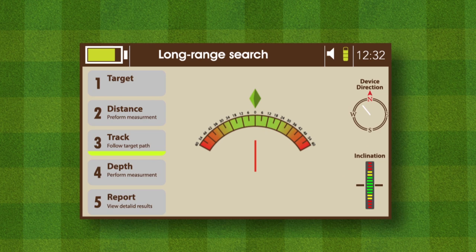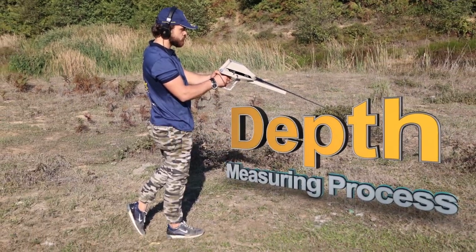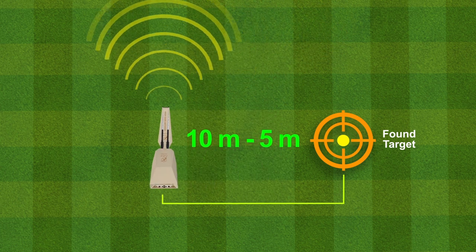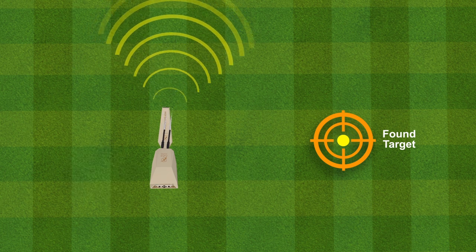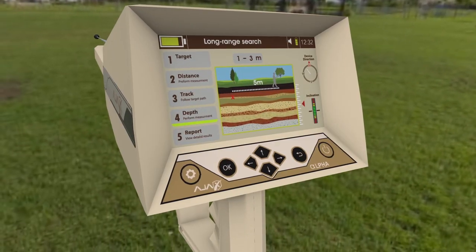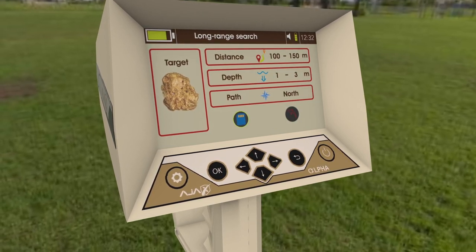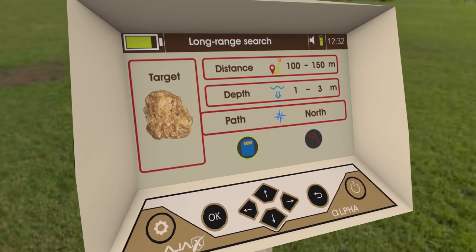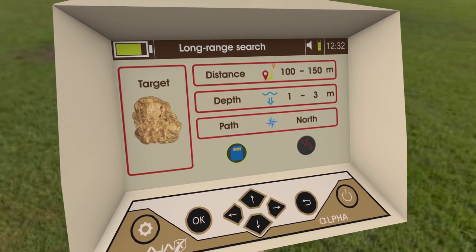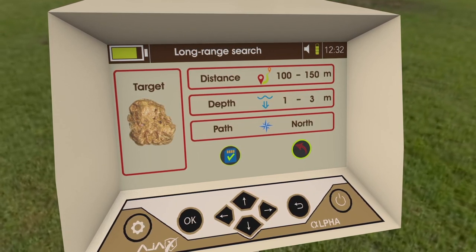Once the target tracking phase is finished, press OK to proceed to the depth measuring interface. Move away 5 to 10 meters, press the grip key, and wait for the antennas to point towards the target location. When the reading is complete, the depth result shows on the interface and the system proceeds to the report stage. The report offers a summary including target type, distance, followed path, and depth. The user can save the report in device storage for later review or discard it by exiting the interface and confirming.